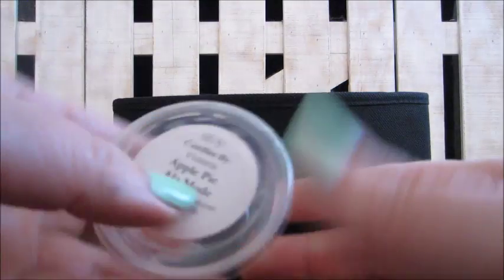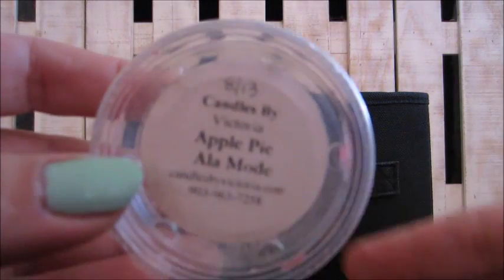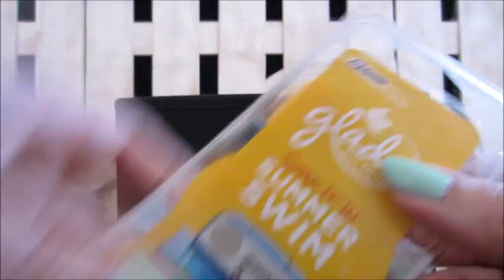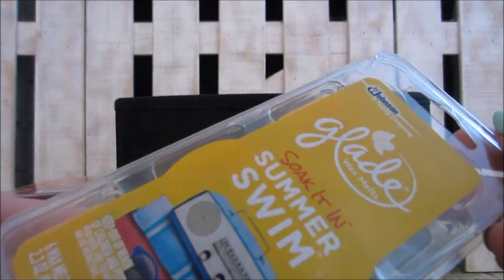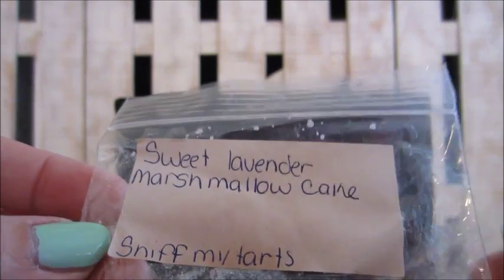Here's a scent shot from Candles by Victoria in apple pie à la mode — I love Candles by Victoria, I don't think I've had one I didn't like. Here is a Glade soaking in summer — melted half, giving half away. And here's a Sniff My Tarts sweet lavender marshmallow cake — that was yummy.